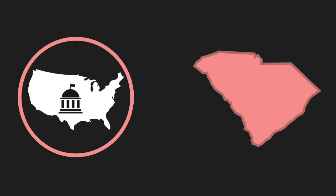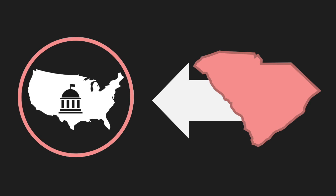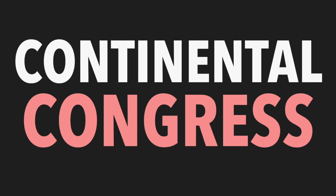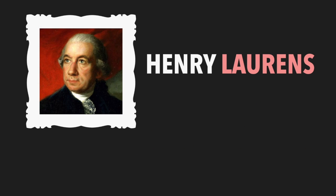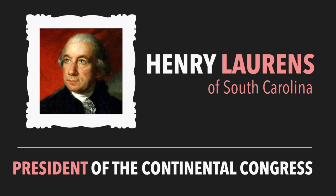After the war ended, it was time for the United States to build its own government. South Carolinians were involved in setting up this new national government. The Continental Congress became the first government of the United States. South Carolinian Henry Laurens served as president of the Continental Congress for a time and also helped work out the Treaty of Paris that helped end the war with Great Britain.